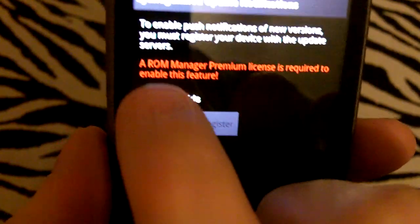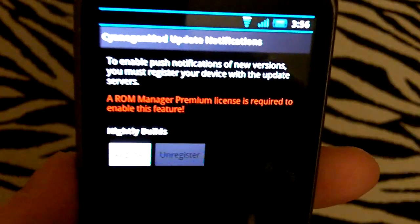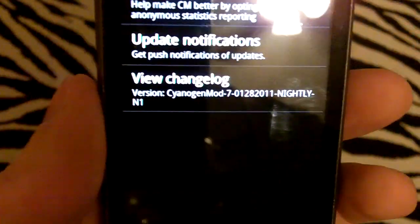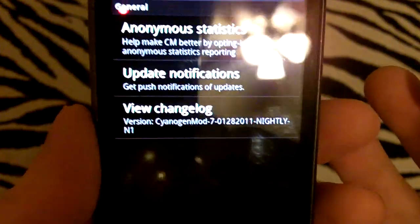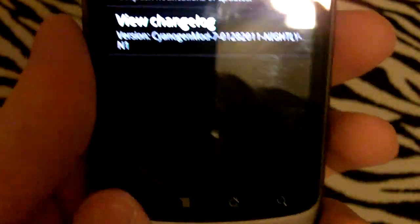This is brand new — update notifications. If you register your phone — you have to have ROM Manager Premium — you'll get push notifications every time a nightly is posted. Then you just click on it, hit download, and it'll download and update your phone. It'll also give you the option to download Google Apps with it, so you don't have to manually apply the Google Apps — it'll do it automatically for you.